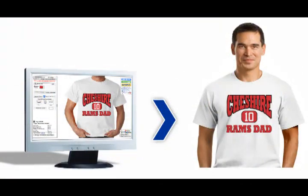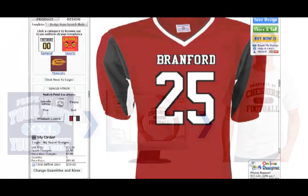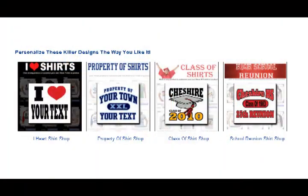Don't have your own logo? No problem! You can even design your apparel and gifts from scratch right inside the online designer using text, clip art, or one of our many different design templates.